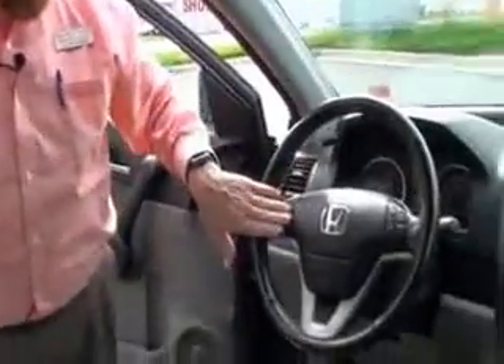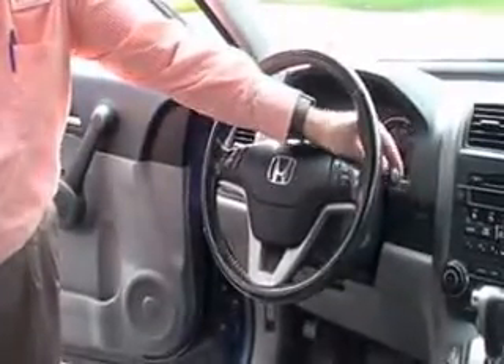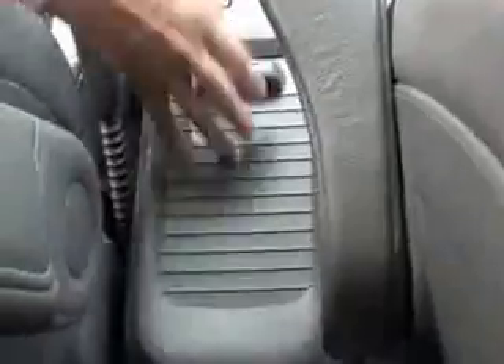Fingertip control for your radio, cruise control, tilt steering, intermittent wipers for the front and wiper control for the back, leather-wrapped steering wheel and seat, driver and passenger armrest, center console with storage, cup holders, more storage, and additional storage underneath with a power outlet.